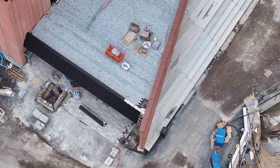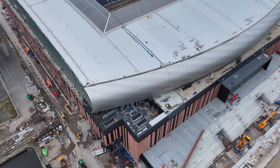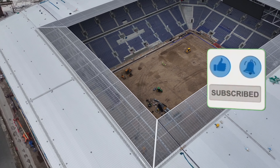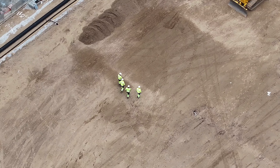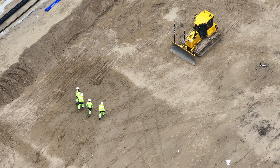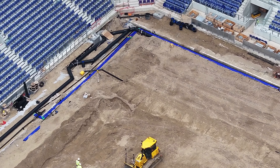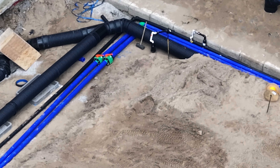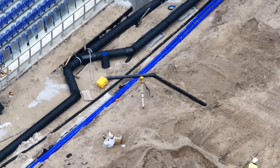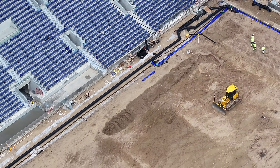Now we've seen the barrel section, which was good. Let's take a look at the pitch. Coming over from the northwest corner. Still flattening the area down. A lot more ducting now being connected. You can see the barriers there as well on the east side.